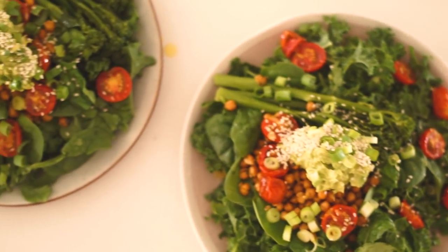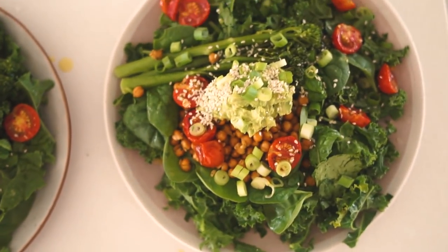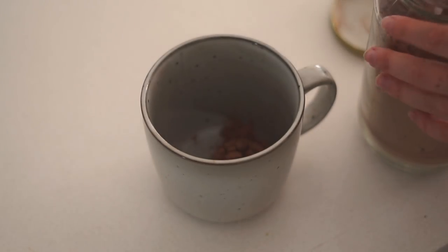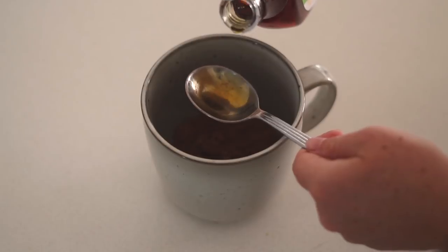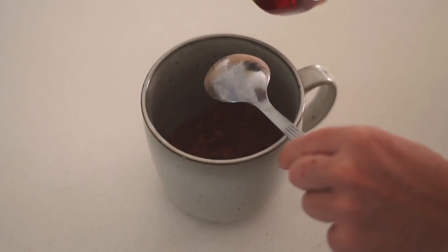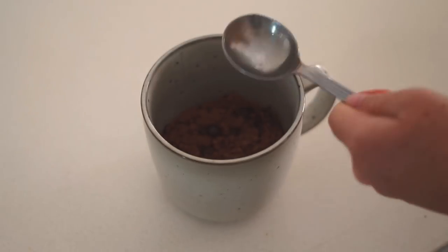It was a really big nourishing lunch and I felt really good after getting my greens in for the day. Moving on to my afternoon snack — I love a sweet afternoon snack. If you follow me on Instagram, you'll know I drink iced chocolates a lot, so I'm finally showing you how I make them.